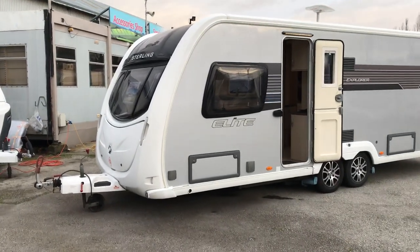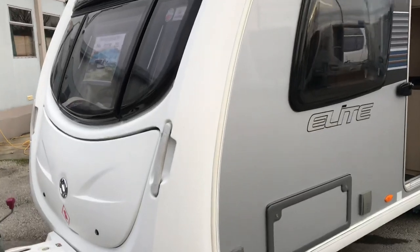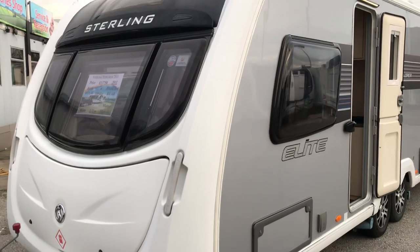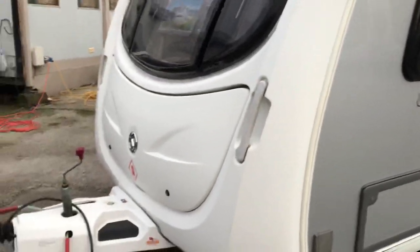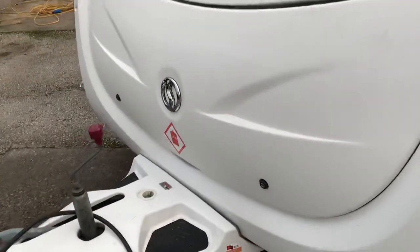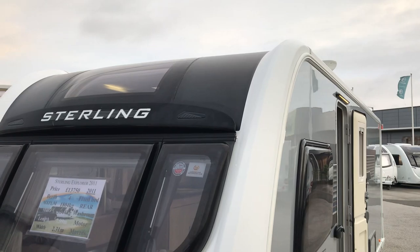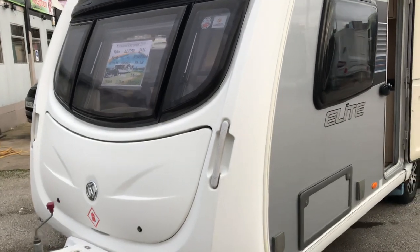A little bit blowing this morning, but what we've got here and ready to go is this absolutely gorgeous Sterling Explorer 2011. It is the top end of what Swift did in 2011 — this is the Elite range. It's fitted with your Alco Hitch Stabiliser, ATC, a huge front gas locker, and a full GRP front with pillars that run all the way over the top to give you an amazing rainwater management system, so it doesn't run over the awning or even over the door.